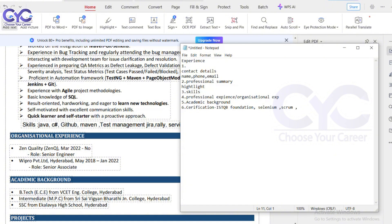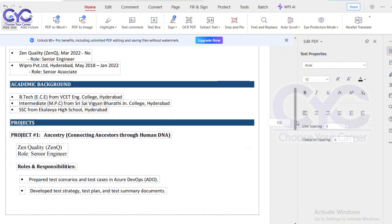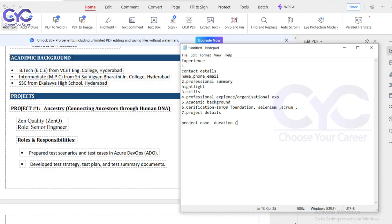The seventh point is your project details. Whatever your current project is, put it first — many people get confused and put their first project instead. Don't do that. List your current working project first. Include the project name, duration — for example, from November 2022 to present — your role such as Senior QA Engineer or Quality Analyst, whatever your actual role in your current organization.